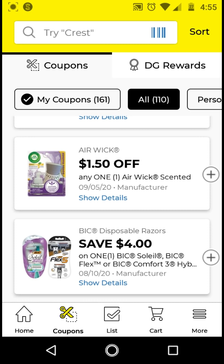The Airwick — if you get the starter kit, these are $3.35. With this $1.50 off digital, it'll be $1.85.